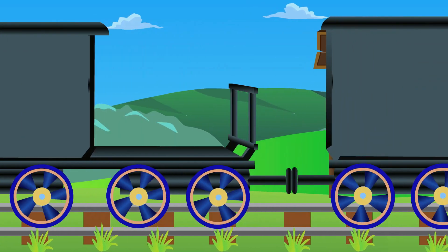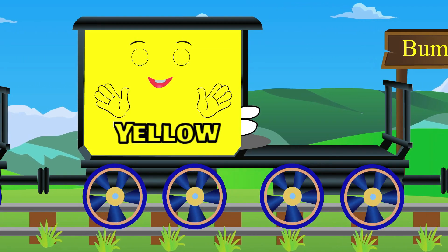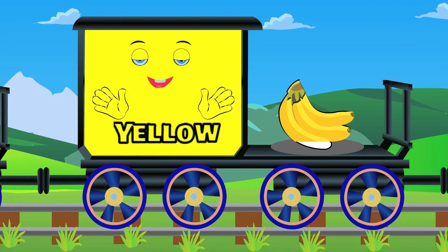Meet Mr. Yellow. Y-E-L-L-O-W. Yellow. Banana is yellow.